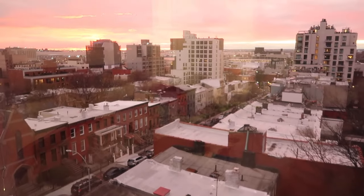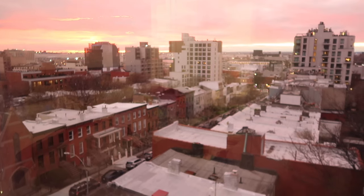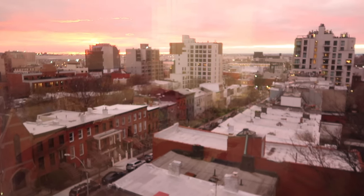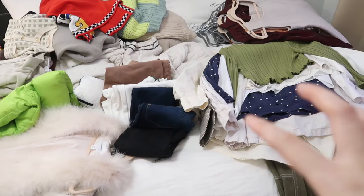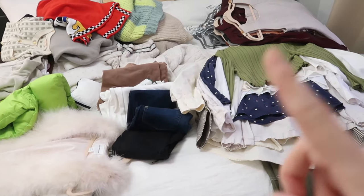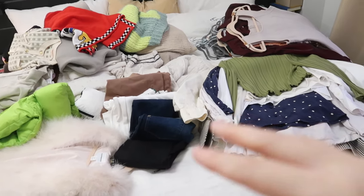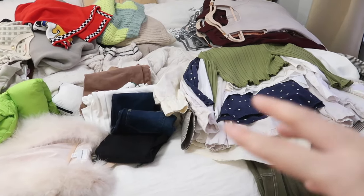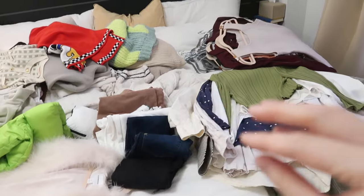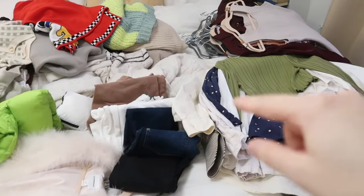Before we continue, can we appreciate the beautiful sunset today — it's so pretty and puts me in a great decluttering mood. Back to business: I've put all of my fall/winter pieces, except for coats and jackets which are in my coat closet, on the bed. You can see my color palette these days — lots of different shades of green, light neutrals, dark neutrals, and red.